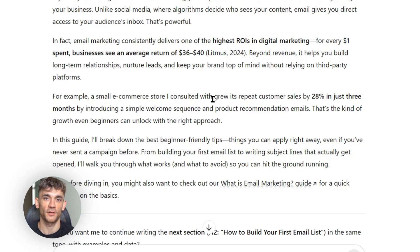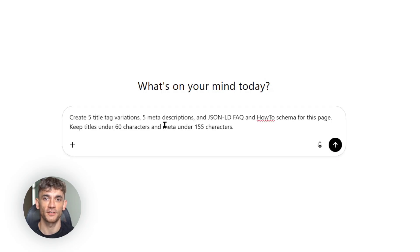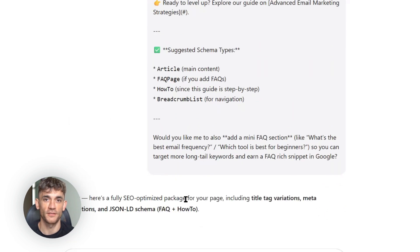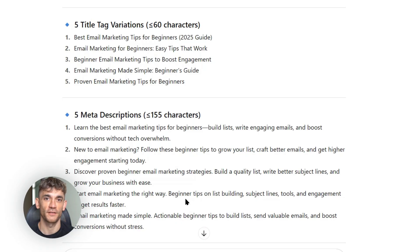Next comes the technical stuff. Most people ignore this part — big mistake. Technical SEO is what separates the pros from the amateurs. First, I create optimized title tags and meta descriptions. I go back to ChatGPT5 with this prompt: 'Create five title tag variations, five meta descriptions, and JSON-LD FAQ and how-to schema for this page. Keep titles under 60 characters and meta under 155 characters.' It gives me multiple options to choose from and the schema markup helps Google understand exactly what my content is about. Then I focus on page speed — I compress all images, use lazy loading, and set up a CDN if needed.